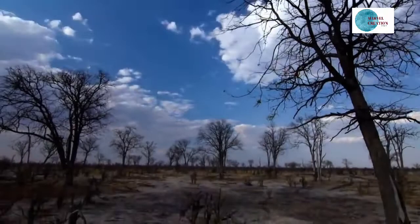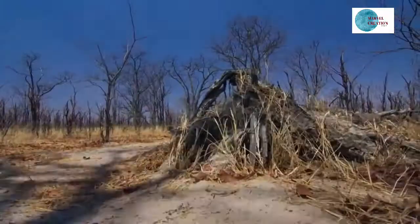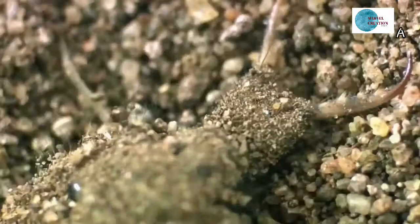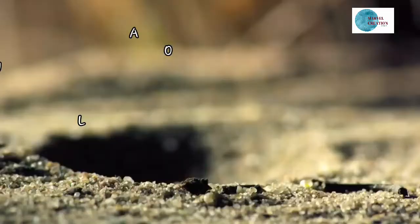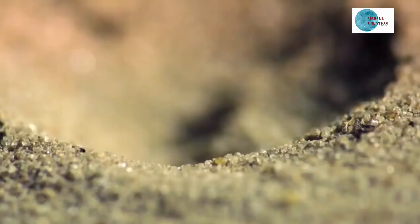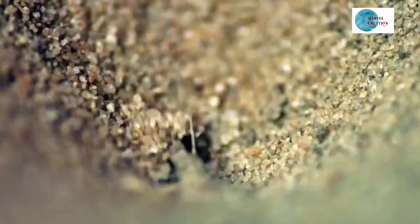One lives in one of the driest places on Earth. The 40-degree African savannah is the hunting ground for a lightning-fast predator. The ant-lion looks like a creature more at home in a Star Wars film, and it's perfectly adapted to rule this sandy inferno.